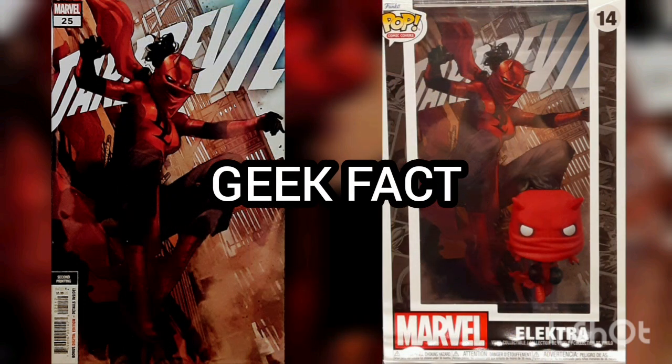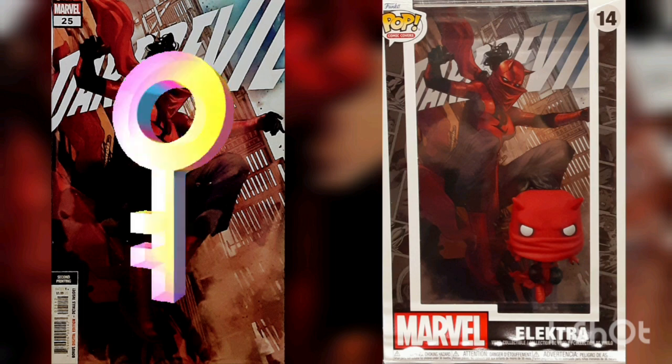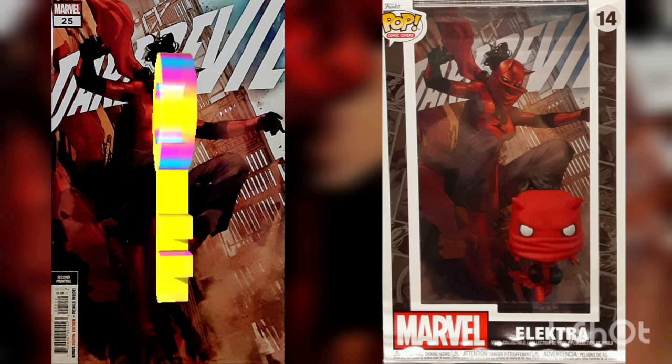Geek Fact: This issue is the debut of the new Electra costume and Daredevil moniker. It's also the first cover appearance of Electra as the new Daredevil.